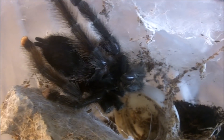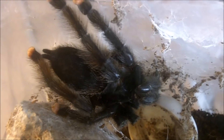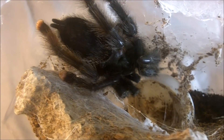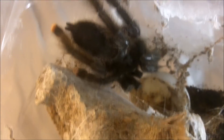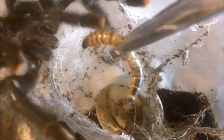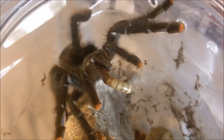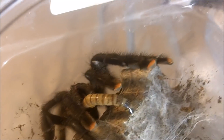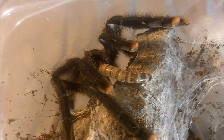The very first tarantula I'll be featuring is my big mature female Avicularia avicularia, the pink toe. None of my other avicularias were interested in eating, especially my caribena laeta. This is the big female I'll be mating with a mature male in the next few days, so I'm feeding her quite well to see if she's interested. And that's how you do it, ladies and gents — Avicularia avicularia. Very beautiful, very gentle.